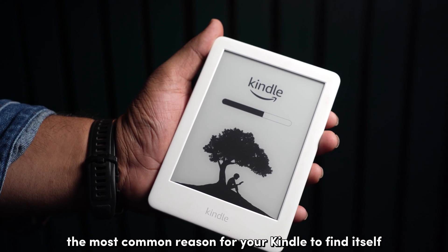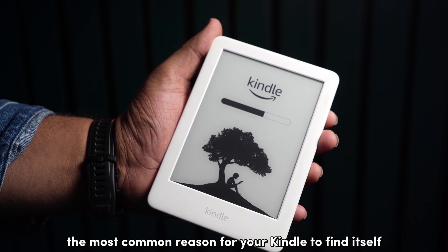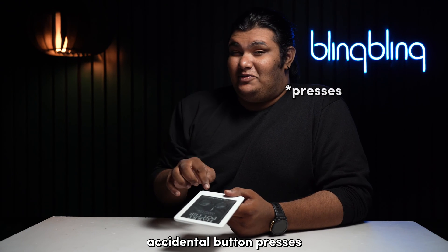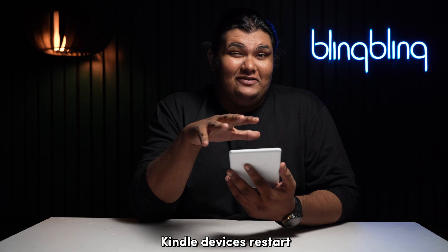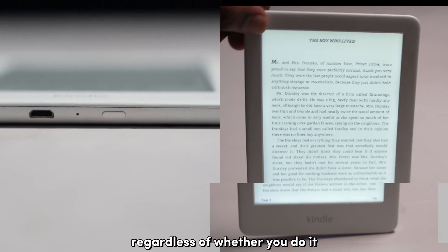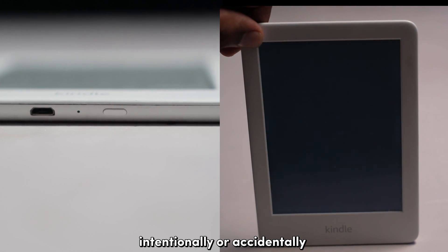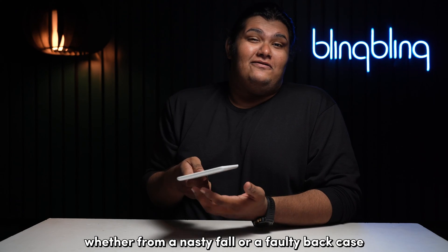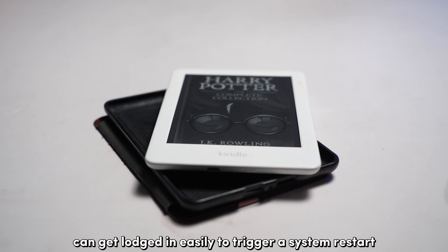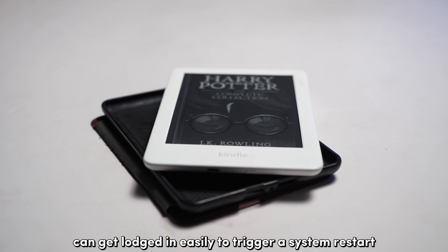The most common reason for your Kindle to find itself in a restart loop is hardware damage — accidental button switches to be specific. Kindle devices restart once the power button is pressed for a few seconds, regardless of whether you do it intentionally or accidentally. Whether from a nasty fall or a faulty back case, the power button on your Kindle can get lodged in easily to trigger a system restart.